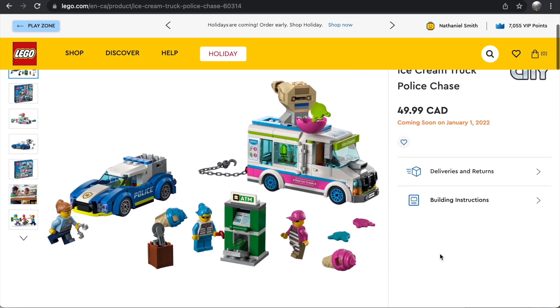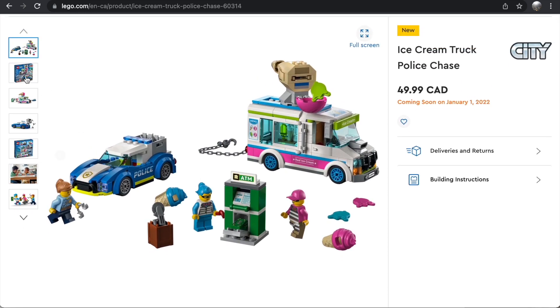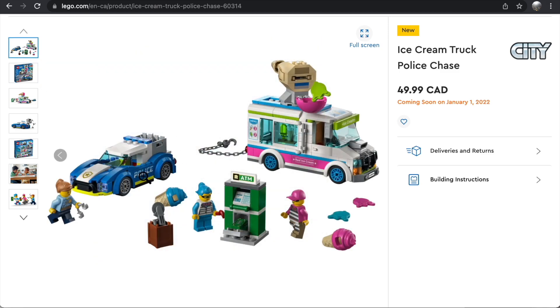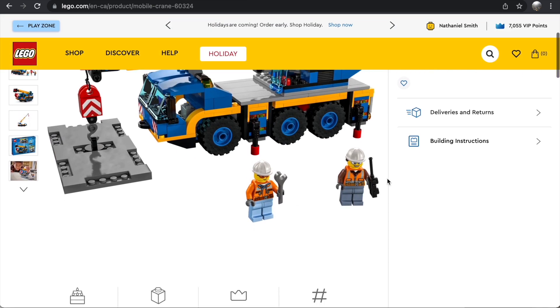The Ice Cream Truck Police Chase is another standout set in my opinion. It's pricey at $50 for 317 pieces, but that ice cream truck build is so cool. I don't care much about the police truck, but the ice cream truck looks awesome — it has the same egg launcher feature from the Mobile Command Center set. Even though I have the ice cream truck from a few years ago, I love the colors, the design, and how it looks like both a getaway truck and an ice cream truck. I'll probably be picking this one up.